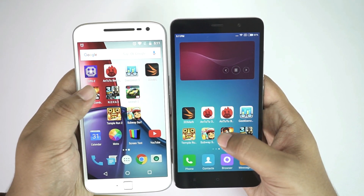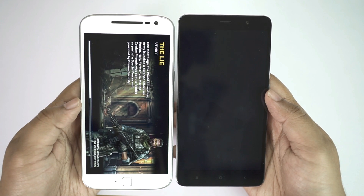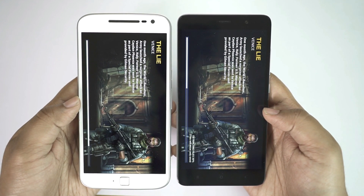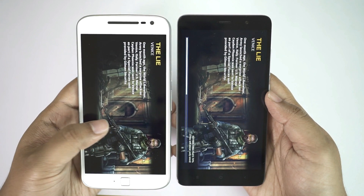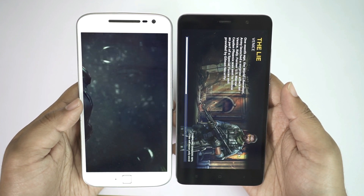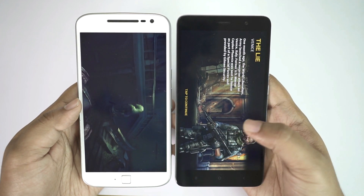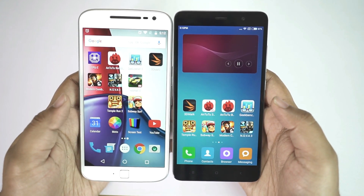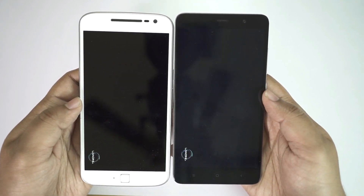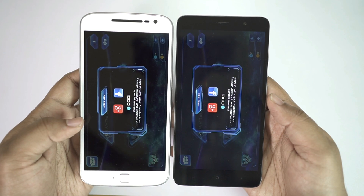Let's check Modern Combat 5 — this time the Motorola device is ahead of the Xiaomi one. I've noticed that for big games like this, the Moto G4 Plus loads games faster, though gaming performance is obviously better on the Redmi Note 3 Pro. The game is already playing on the Motorola while the Redmi is really struggling. Trying Nova 3, also a very RAM-demanding game — once again the Moto G4 Plus loaded it quicker, so for high-graphics big games the G4 Plus is the winner.